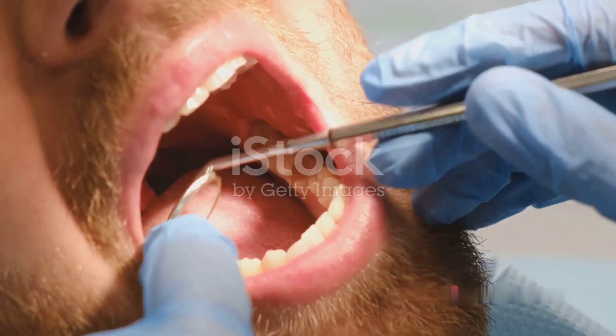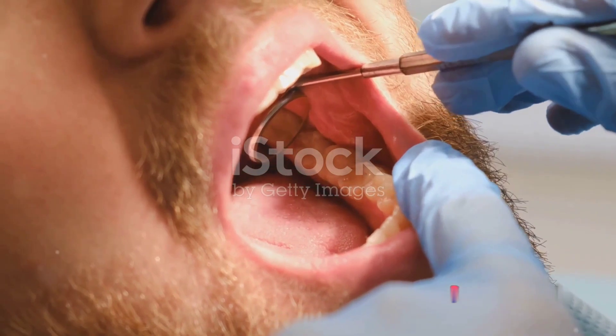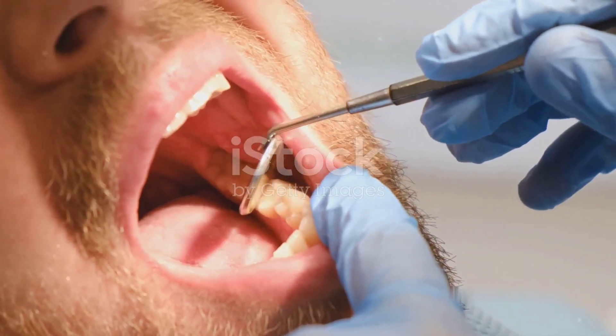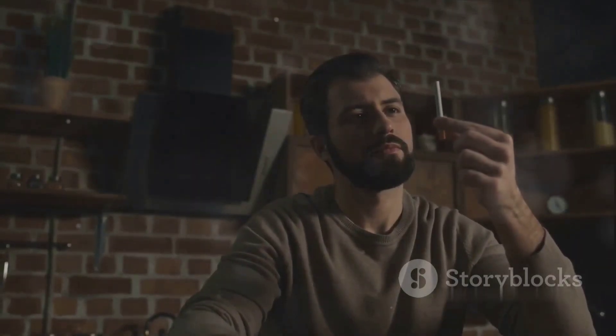Lastly, and most alarmingly, tobacco usage significantly increases your risk of oral cancer. This life-threatening disease can affect your lips, tongue, cheeks, or throat. The harmful effects of tobacco on your dental health are undeniable, and quitting tobacco is beneficial for both your oral and overall health.